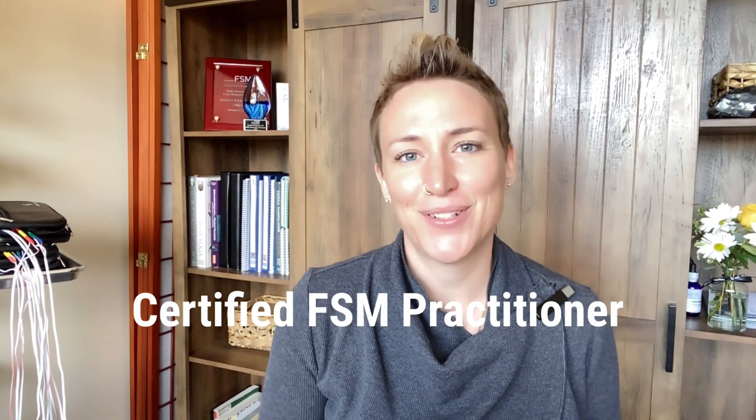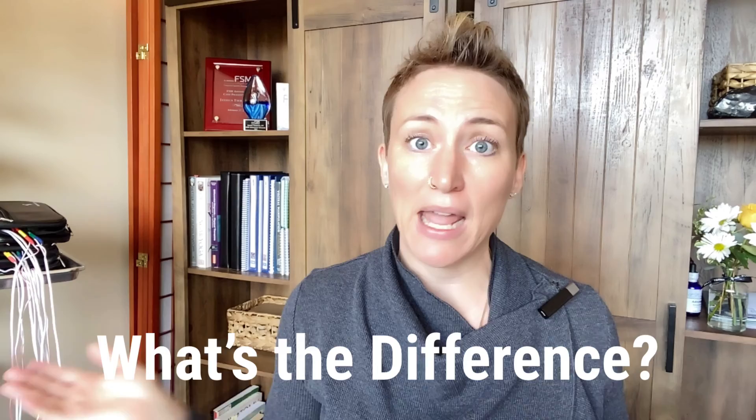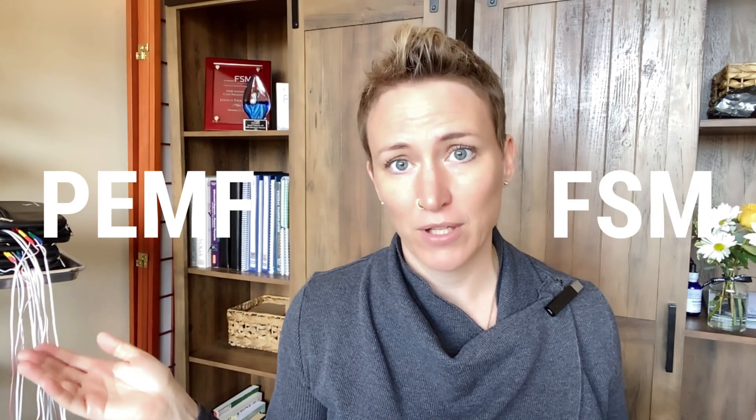Hi, I'm Dr. Jessie. I'm a certified FSM practitioner and doctor of physical therapy at the Healing Collective Functional and Integrative Medicine in Niwot, Colorado. I've been getting a lot of both patients and providers asking me recently: what is the difference between FSM and PEMF? So we'll break that down a bit.